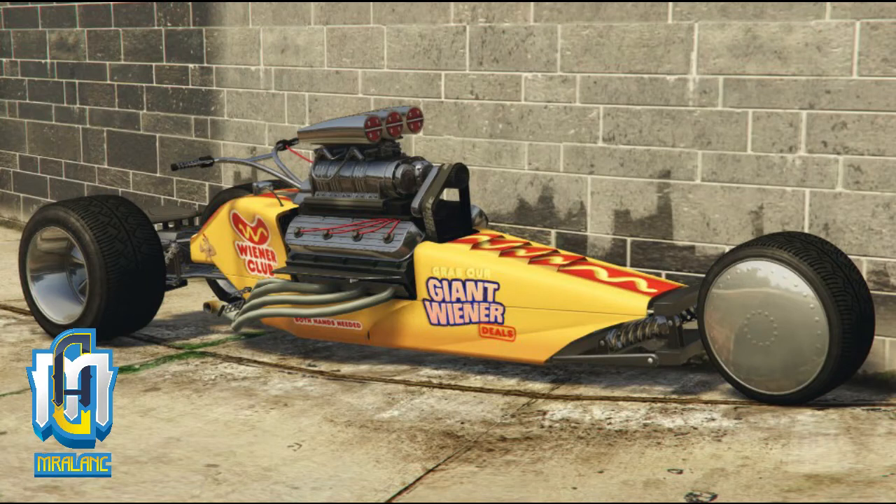Hello guys, it's Mr. Alan C and it's time to jump into some Grand Theft Auto 5 Online Social Club discounts. So for this week, the first car we're looking at is at a 40% discount — if you dare call it a car. It's actually a vehicle. It's the Western Rampant Rocket.